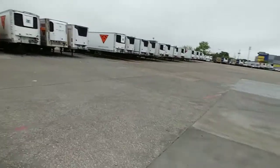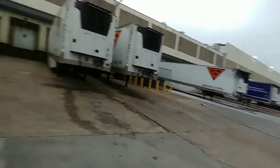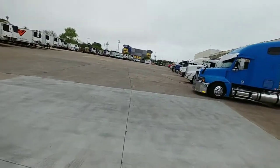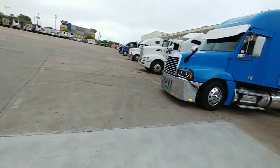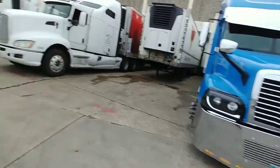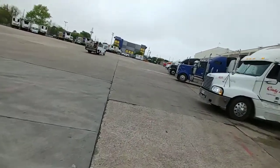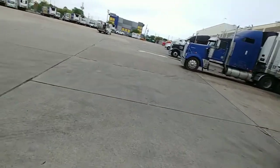Well, we've made it to our destination. There's the dock doors way back there. The way it works at this place, you gotta go park over there by that fence and walk back a mile to the guard shack. They give you a door, and then you gotta walk a mile and a half to put the papers in the mailbox.